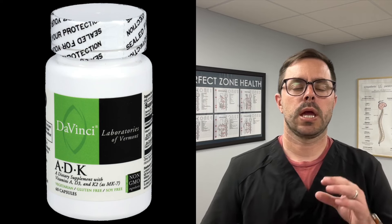Hey everyone, Dr. Bell here from Dr. Bell Health, and today we are doing another supplement review. We're going to be taking a closer look at ADK by DaVinci Labs.